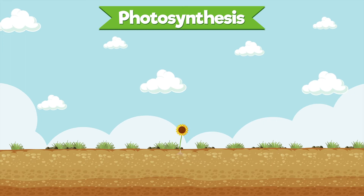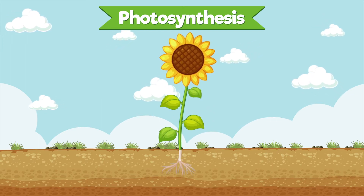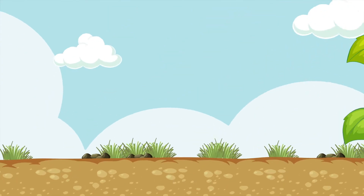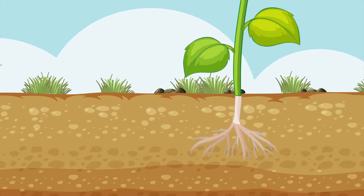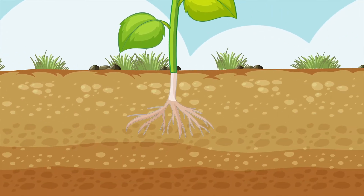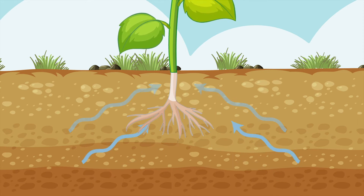Let's start with this beautiful sunflower growing in the soil. To grow strong and healthy, plants need water. Here comes some water from a watering can seeping into the soil. Now let's take a closer look at the roots. The roots act like straws, soaking up water from the soil.